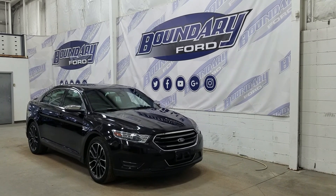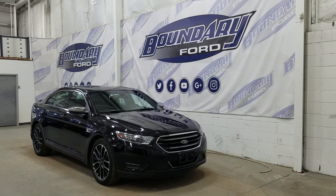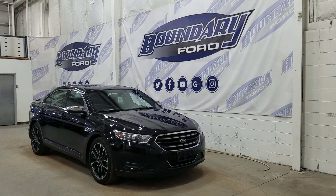At the front we have halogen high and low beam headlights as well as daytime running lights. We also have an engine block heater connection. Over at the side we have our 20 inch aluminum wheels wrapped in Michelin tires.